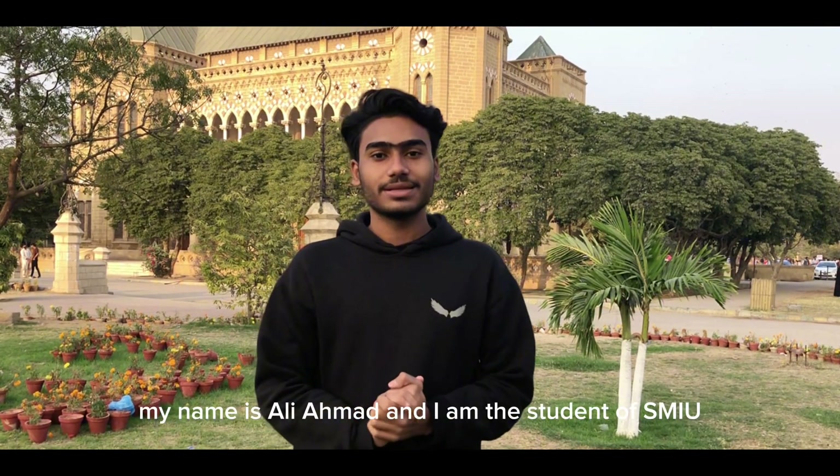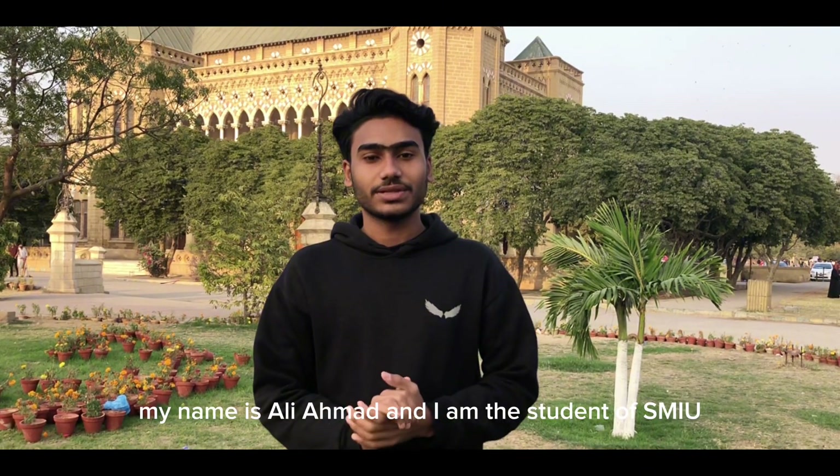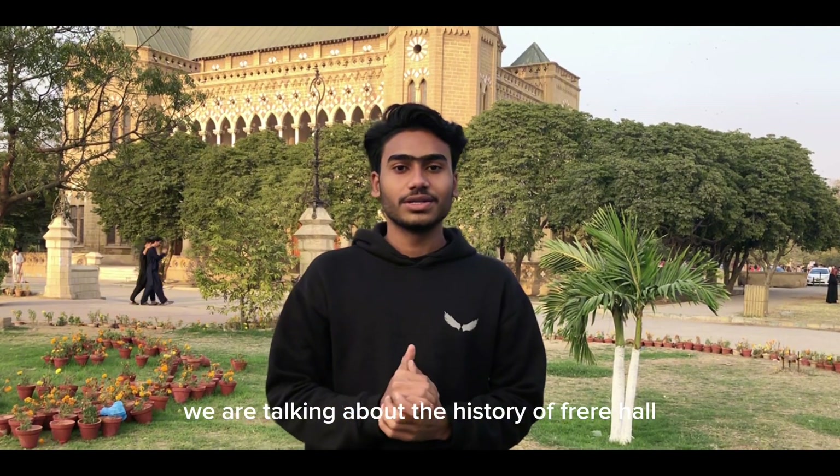Assalamu alaikum. My name is Ali Ahmad and I am a student of SMI. We are talking about the history of Ferrer Hall.